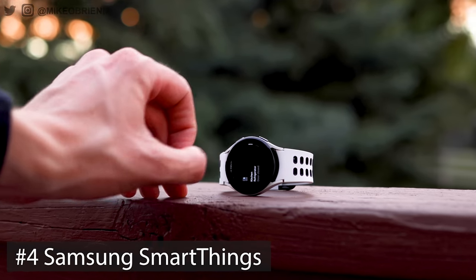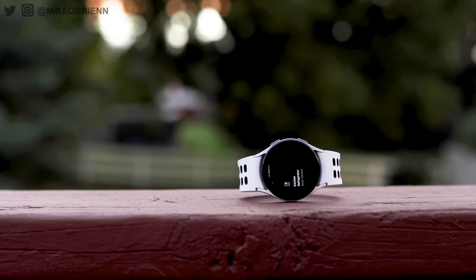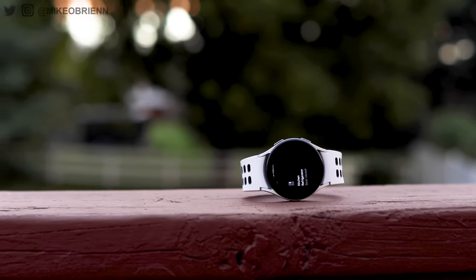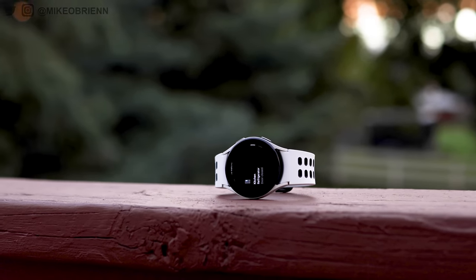Number four is SmartThings, which is an app from Samsung that definitely caters more to Samsung devices but also works with a wide variety of other smart home devices. Having it on your wrist allows you to do a really wide variety of things — from turning on and off lights, changing the temperature, checking your refrigerator status if the door is open, turning on and off security cameras — all types of things controlled easily from your wrist. Of course, if you're not in the Samsung ecosystem and don't have SmartThings set up, it's not especially useful and you can totally skip this one.